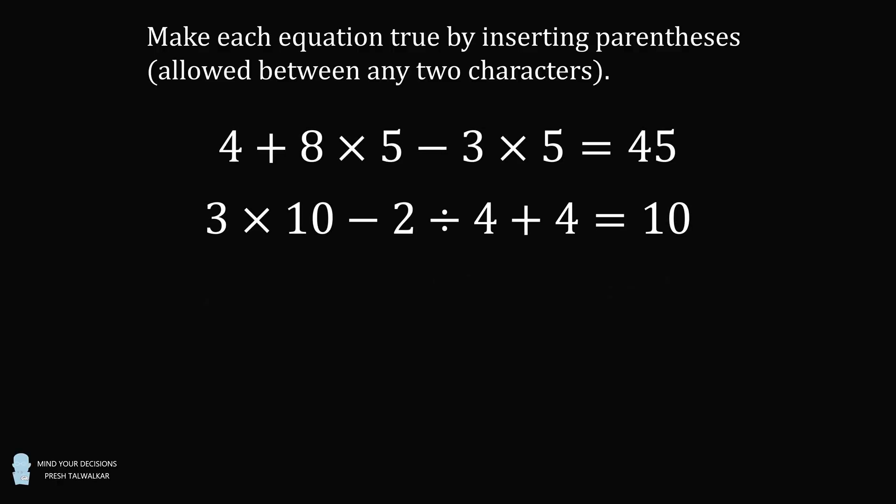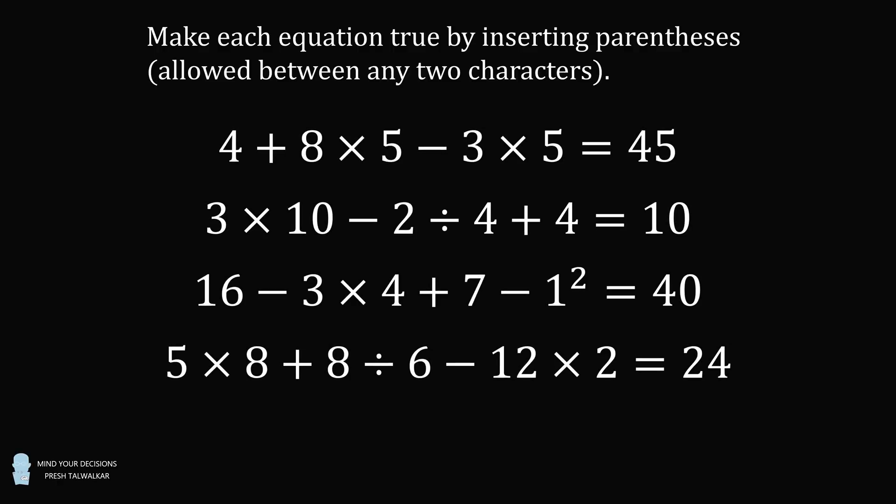Make each equation true by inserting parentheses. You're allowed to insert parentheses between any two characters. The first equation: 4 plus 8 times 5 minus 3 times 5 is equal to 45. The second equation: 3 times 10 minus 2 divided by 4 plus 4 is equal to 10.